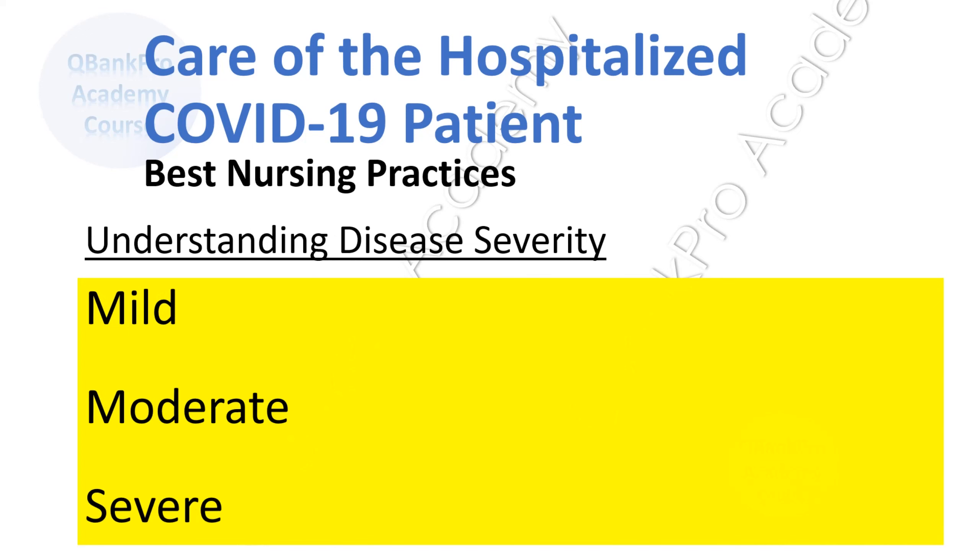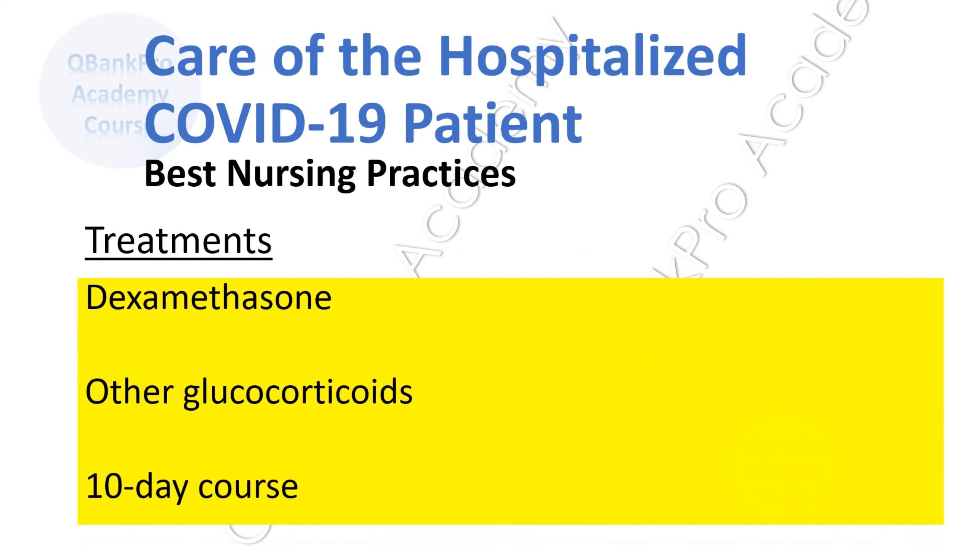It is important to understand the severity of disease in a hospitalized patient. Patients with mild disease may not need hospitalization. Patients with moderate disease may warrant hospitalization, including those with shortness of breath or symptoms of cough and shortness of breath affecting activities of daily living, or infiltrates on chest x-ray. Severe disease is indicated by hypoxia less than or equal to 94% on room air or the need for ventilatory support or supplemental oxygen. Dexamethasone is currently recommended for severely ill patients on supplemental oxygen or ventilatory support, with some protocols including up to 10 days of treatment. If dexamethasone is not available, other glucocorticoids may be used at an equivalent dose.